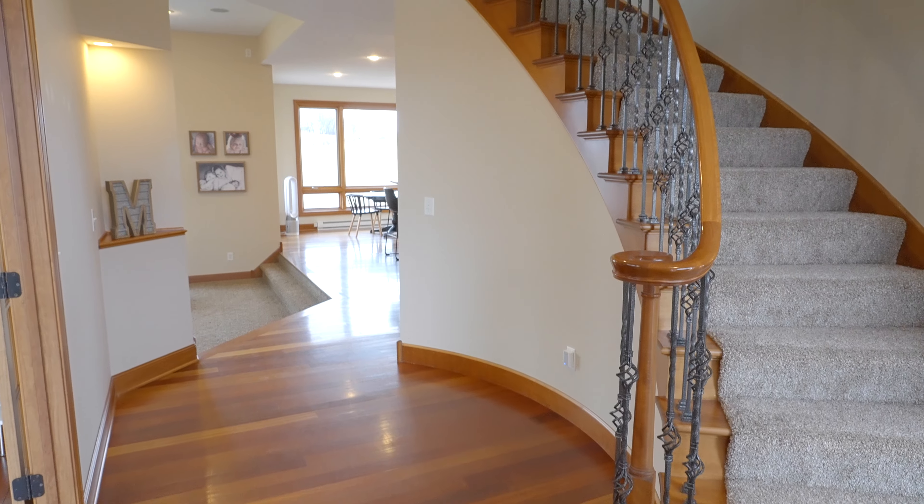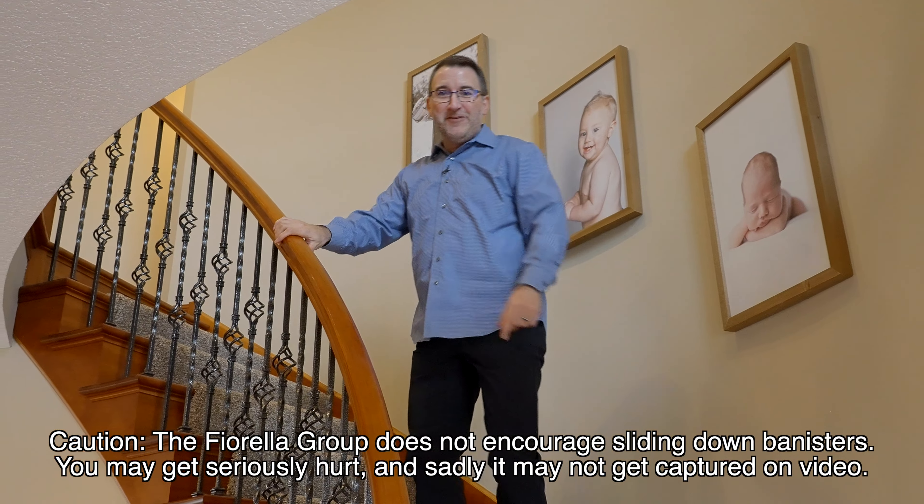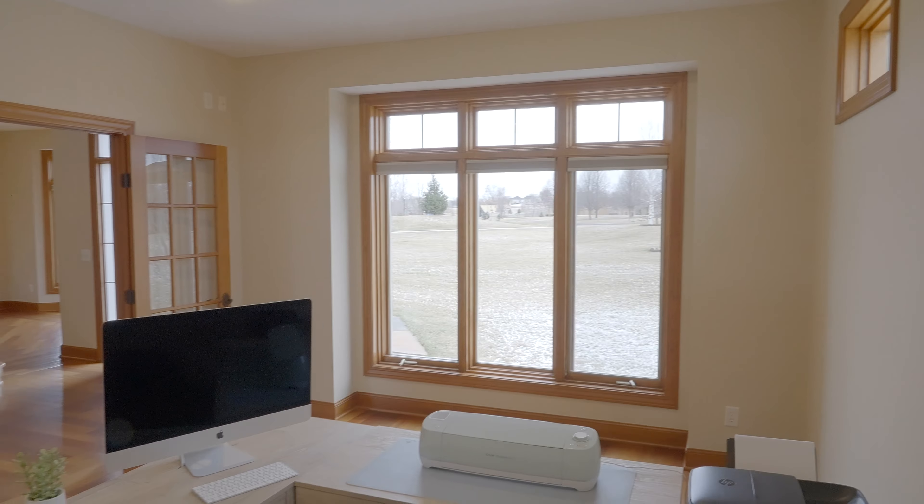Look at this grand entry and check out the super cool curved stairway. You could slide right down the banister, or we could focus on more important things like these beautiful hardwood floors that lead into this big main floor office.